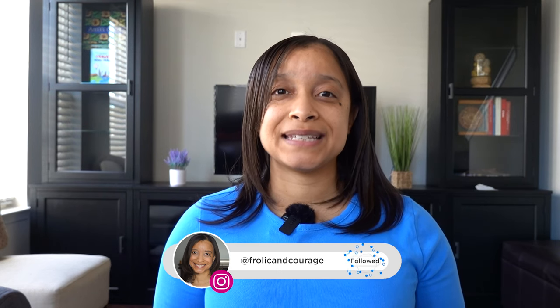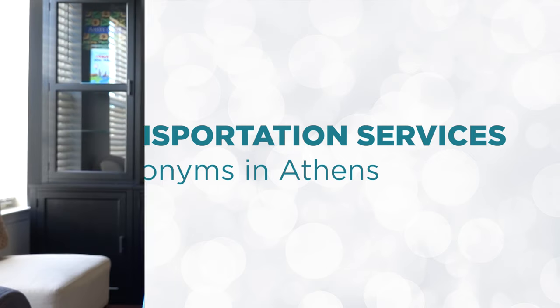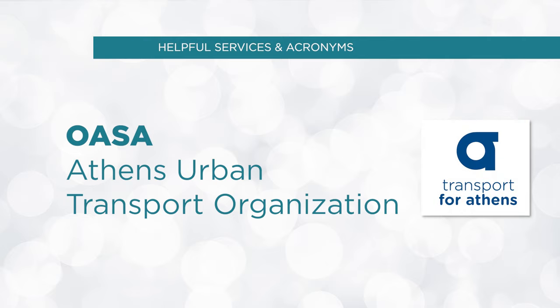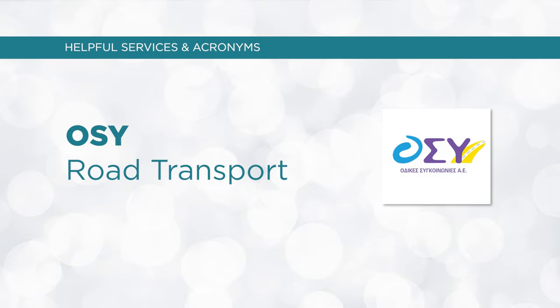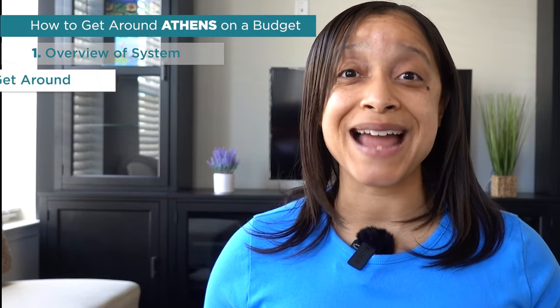As you navigate around Athens, you'll notice the following transportation services and acronyms. Public transportation is run by the Athens Urban Transport Organization, or OASA. There's Urban Rail Transport, or STASY, which operates the metro and trams. There's also Road Transport, OSY, which operates the buses and trolleys. And the Hellenic Railways Organization, TRAIN OSE, is a suburban railway that runs trains to and from Greece.